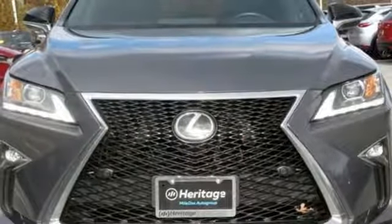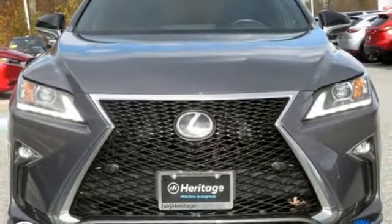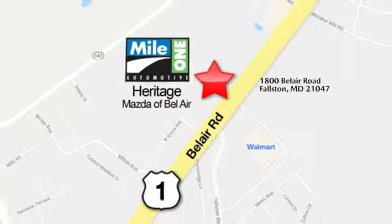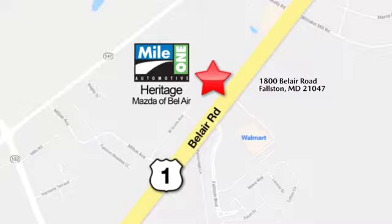Lexus — performance in every detail. Take it for a test drive today. Mile 1 Heritage Mazda of Bel Air, conveniently located at 1800 Bel Air Road in Falston.